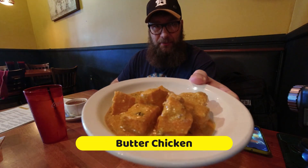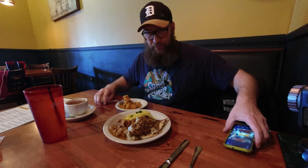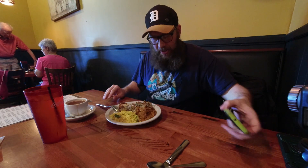Butter chicken — look at that! Baked chicken breast cooked in tomato cream sauce, finished with butter. Sounds pretty good, and everything's been tasting pretty good. I could see the kids liking that butter chicken.